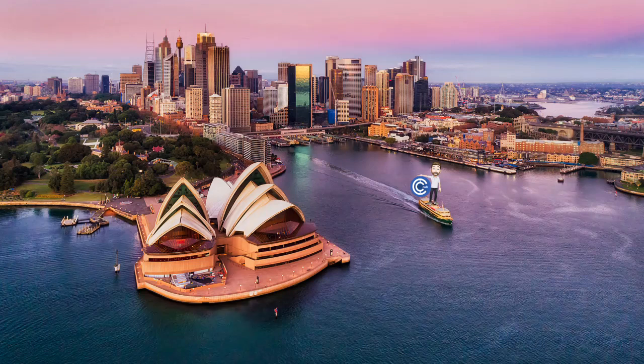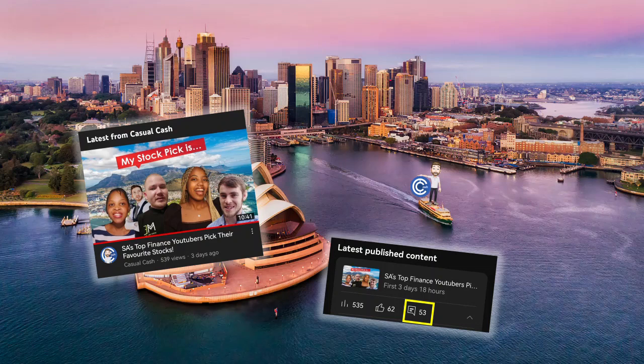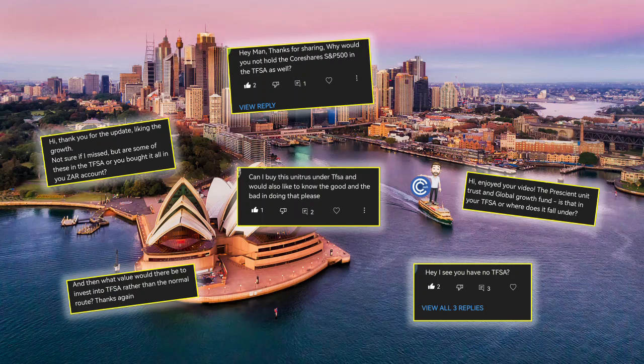I hope everyone enjoyed the last collaboration video that we put out where we brought together South African finance YouTubers and picked our favorite stocks for the rest of this year. From the huge amount of comments and all the positive feedback it seemed like everyone did. So thank you for that and I'm sure we can do more collaborations like that in the future. And while we're talking about comments, over the last year I've always received a few on my portfolio review videos about my tax-free savings account.